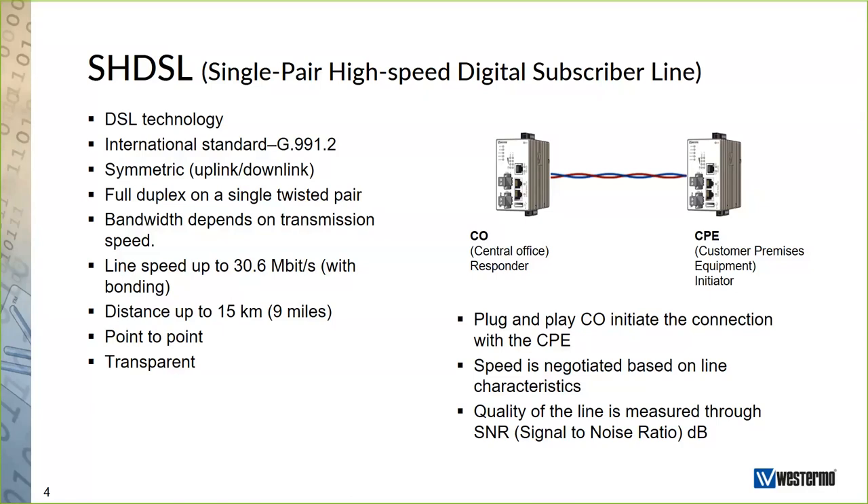SHDSL is a point-to-point connection, so you have a CO device — the responder or server — in one end, and a CPE device — the initiator or client — in the other end. On all our managed SHDSL devices, we have two SHDSL interfaces: one is by default configured as the CO, and the other as the CPE. So if you connect port one to port two throughout your network, you will achieve SHDSL links without any configuration — it is more or less plug and play.